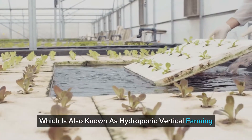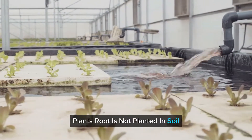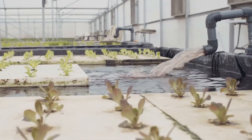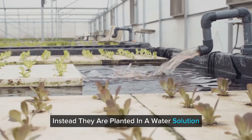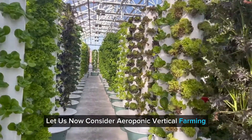Hydroponics, which is also known as hydroponic vertical farming, is a method where plants' roots are not planted in soil. Instead, they are planted in a water solution that comprises essential nutrients.